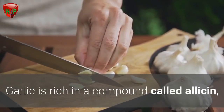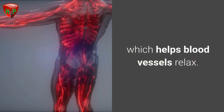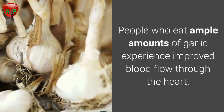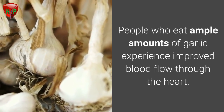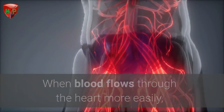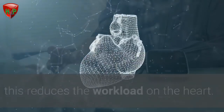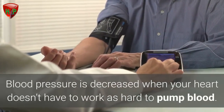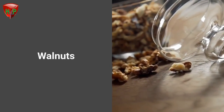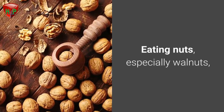Garlic. Garlic is rich in a compound called allicin, which helps blood vessels relax. People who eat ample amounts of garlic experience improved blood flow through the heart. When blood flows through the heart more easily, this reduces the workload on the heart. Blood pressure is decreased when your heart doesn't have to work as hard to pump blood.